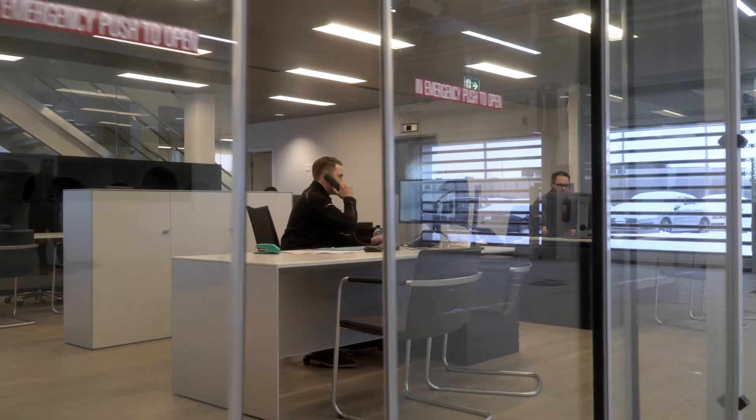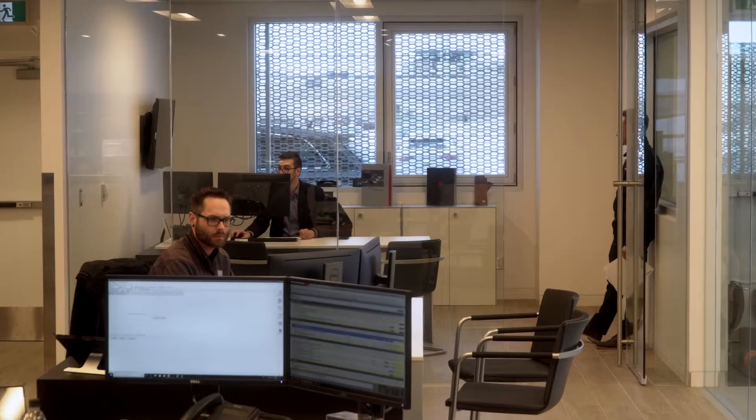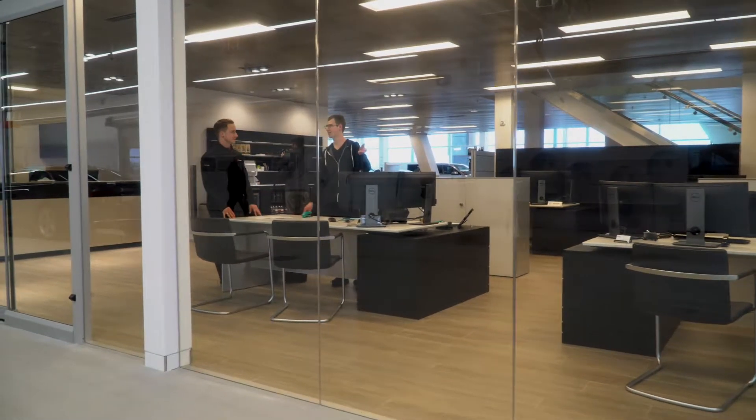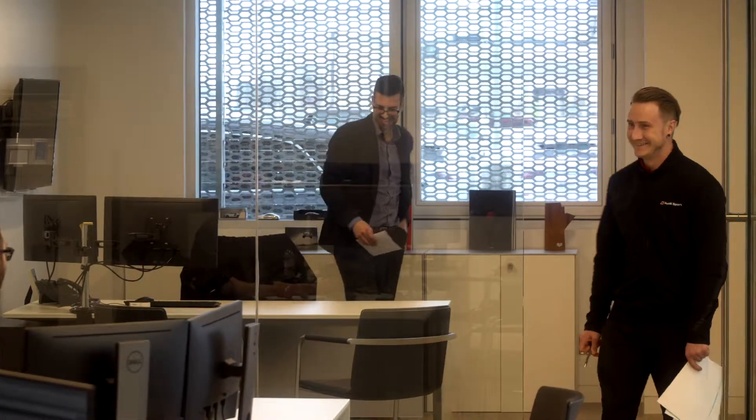My favorite part of the building is the service reception area — where the consultants are and where our customer experience manager is. My office is right in the thick of it. I have glass walls, and I'm glad that I'm right involved in it. I just want to be with my team and be with the clients and help.